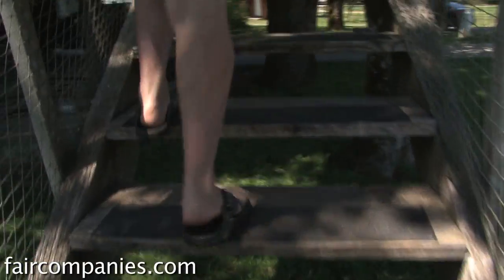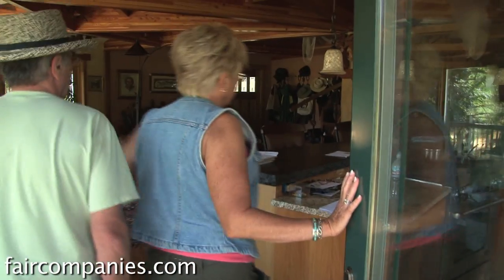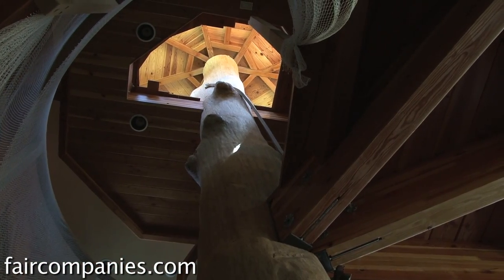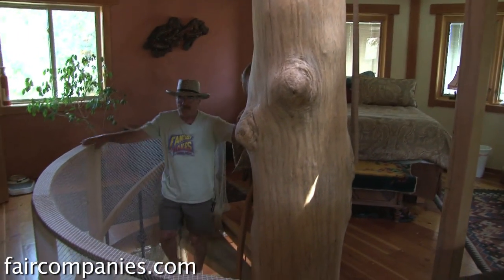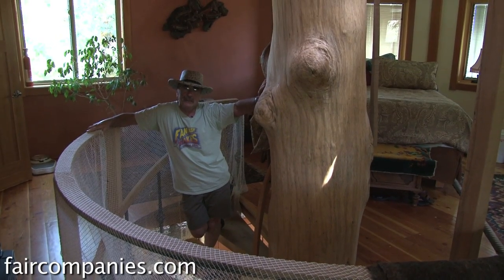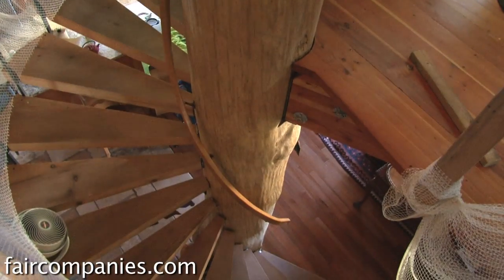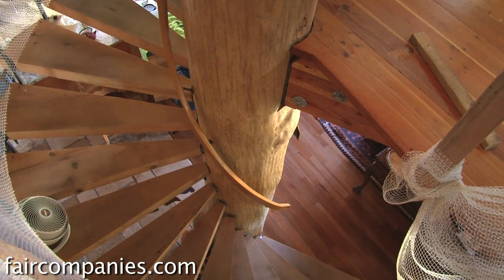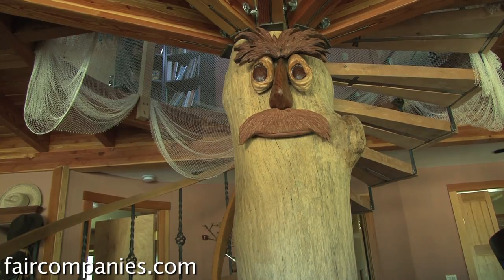That's 1,800 square feet upstairs. This tree — it took me two years to find it. It's a 300-year-old white oak, and I had to build this whole artificial root foundation for it.